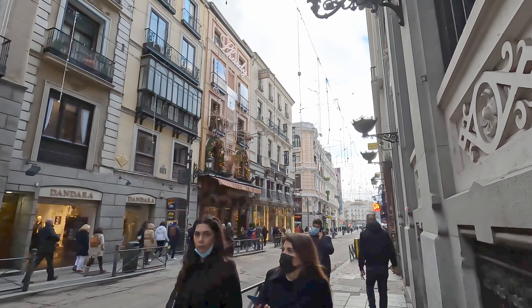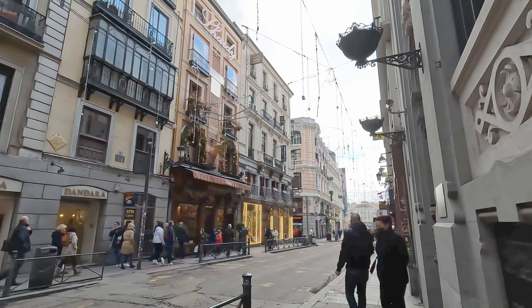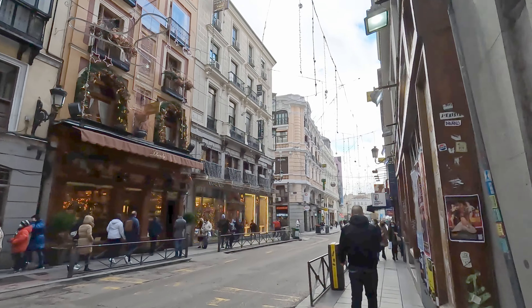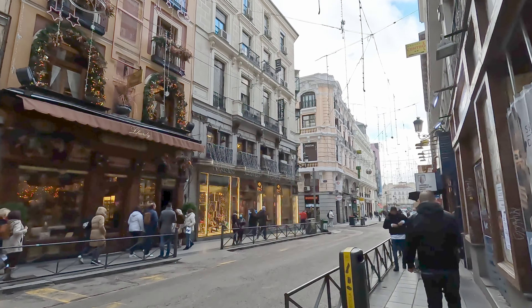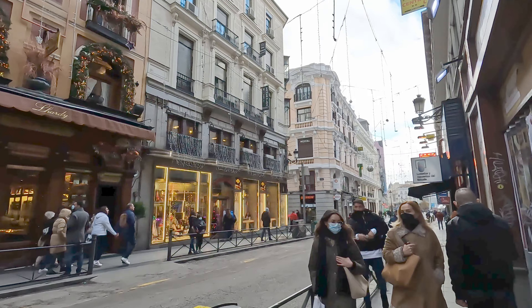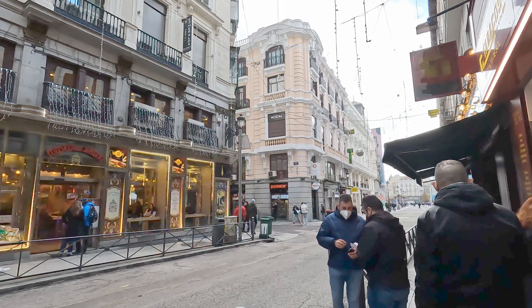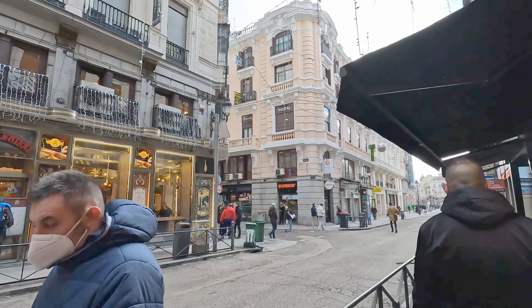In our walking tour today we're going to take you through the historical center. We're walking towards Sol, or the Puerta del Sol, which is essentially the center of Madrid. Then we're going to walk to the Teatro Real, and then finally the Royal Palace.